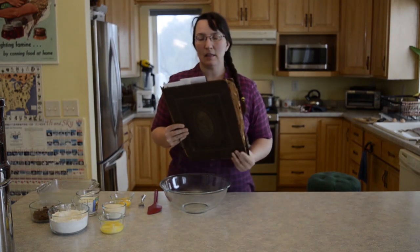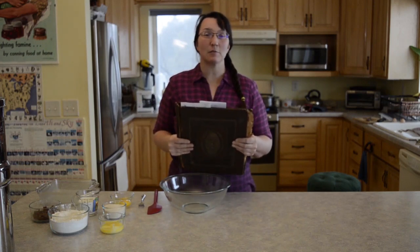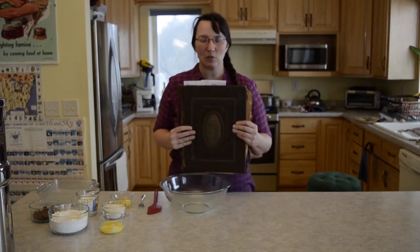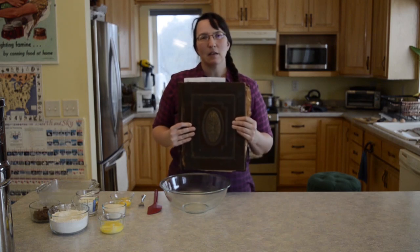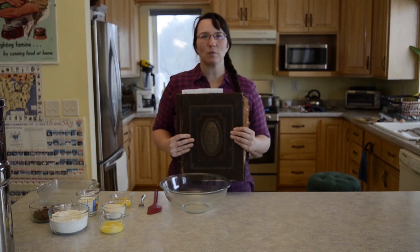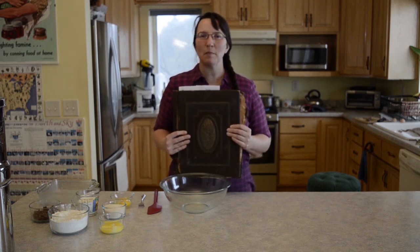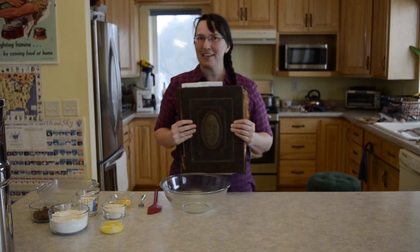This binder was handed down to me after Grandma passed away, and it's really fascinating to me — it's a piece of family, it's a piece of history. She's got a lot of handwritten recipes, and then she's got recipes she clipped out of magazines, and she also has some different notes from the farm. I thought we'd take a little peek in this first before we get baking, so I'm going to whip the camera around and take a peek.